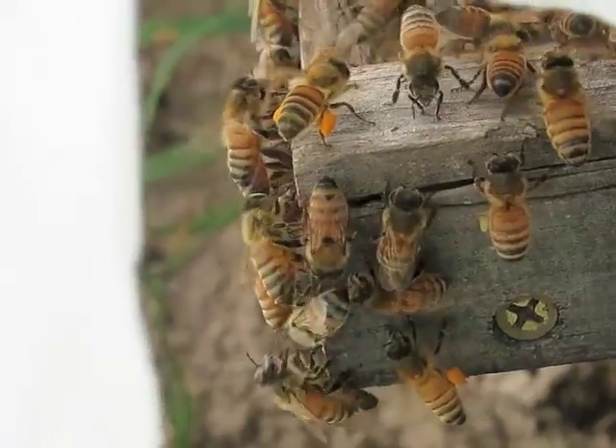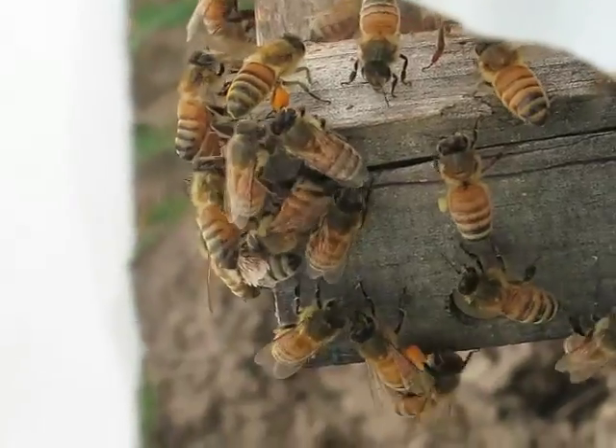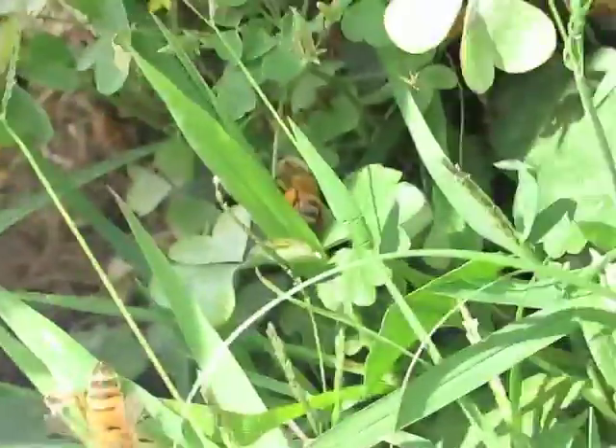They get the pollen on their hair, and when they cleanse themselves and collect a lot, they stuff it into those pollen sacs and bring it into the hive. There are lots of bees coming in now with orange pollen sacs.